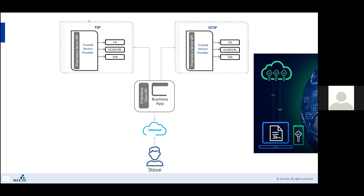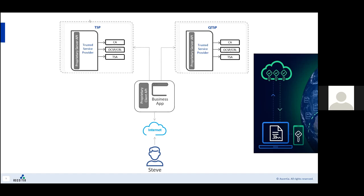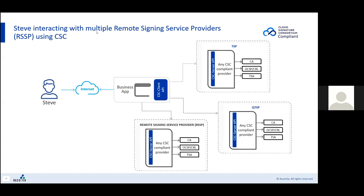This is where the Cloud Signature Consortium comes in. All of this means that Steve only needs to make his business application CSC compliant, and that will give him instant interoperability with any CSC compliant remote signing service provider.